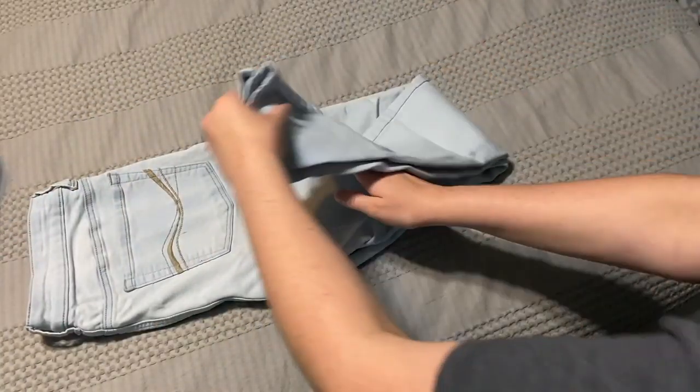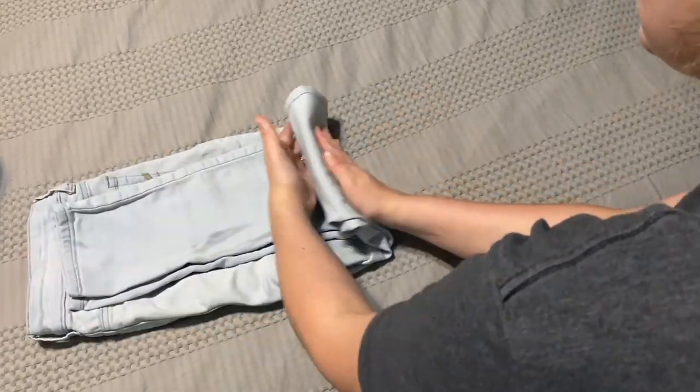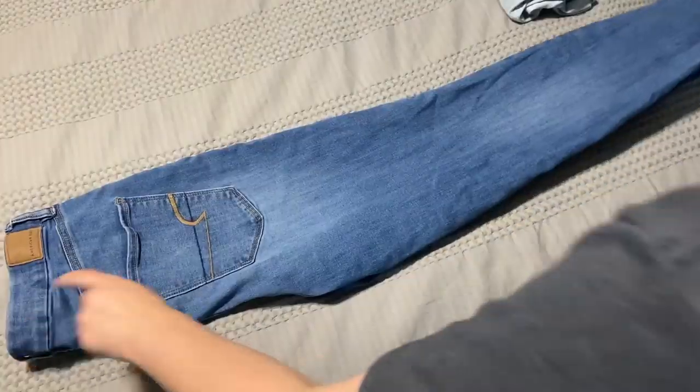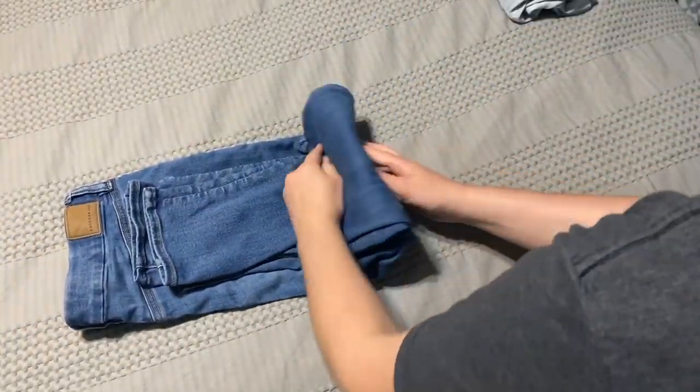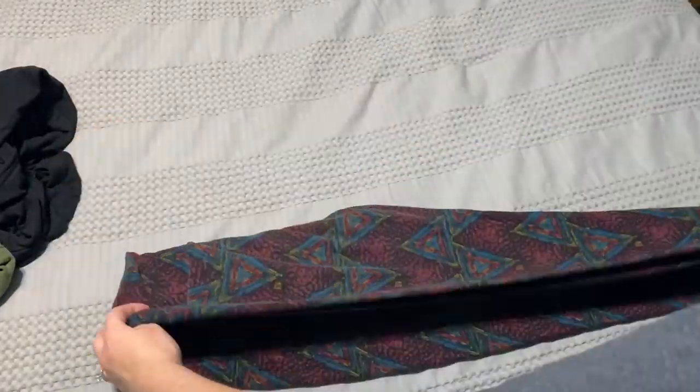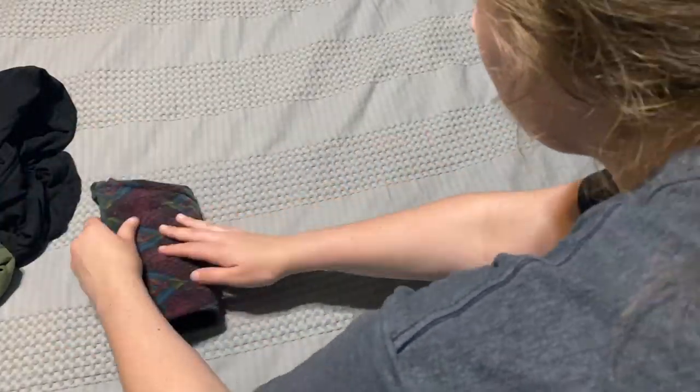For jeans, lay them out, fold in half, bring the ankles up to the waistband, and fold in thirds. For another pair, I make sure not to fold over the waistband so you can see what brand they are.